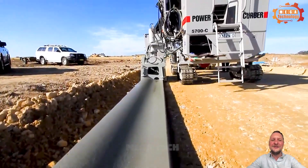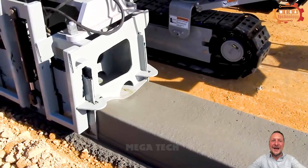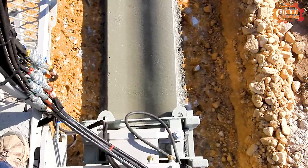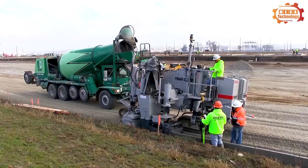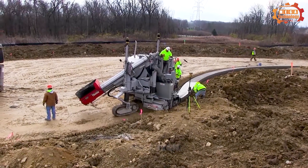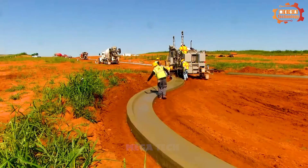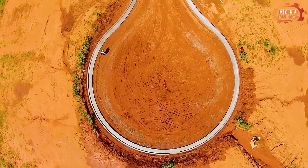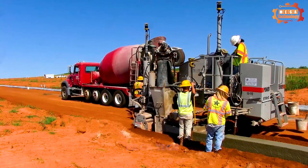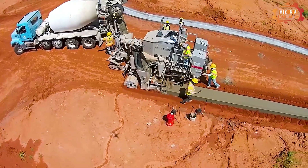The Power Kerber 5700C compact size allows operators to easily get in and out of tight areas such as parking corners. The machine can travel within the legal width and does not require the use of low-height trailers. When turning in a tight radius by steering only the large front wheel, eliminating the complexity of steering all three wheels at once. However, all-wheel steering can also be useful in other applications and is available as an option.